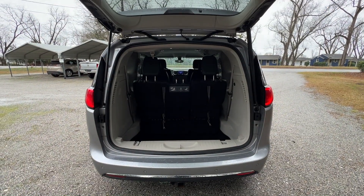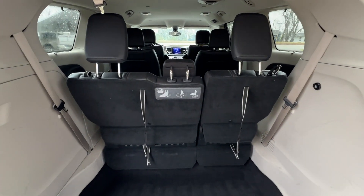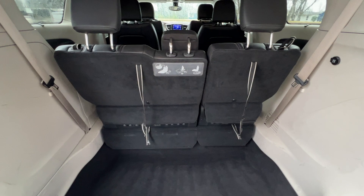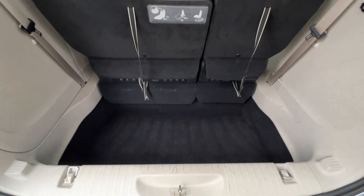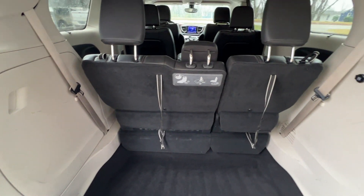It's got a nice power lift gate. As mentioned, the third row folds down completely flat into the floor, so you have a nice flat surface from front to back. Or if you just want to fold the third row seats down, you still get plenty of storage here. Nice cargo area — very clean and spacious back here.